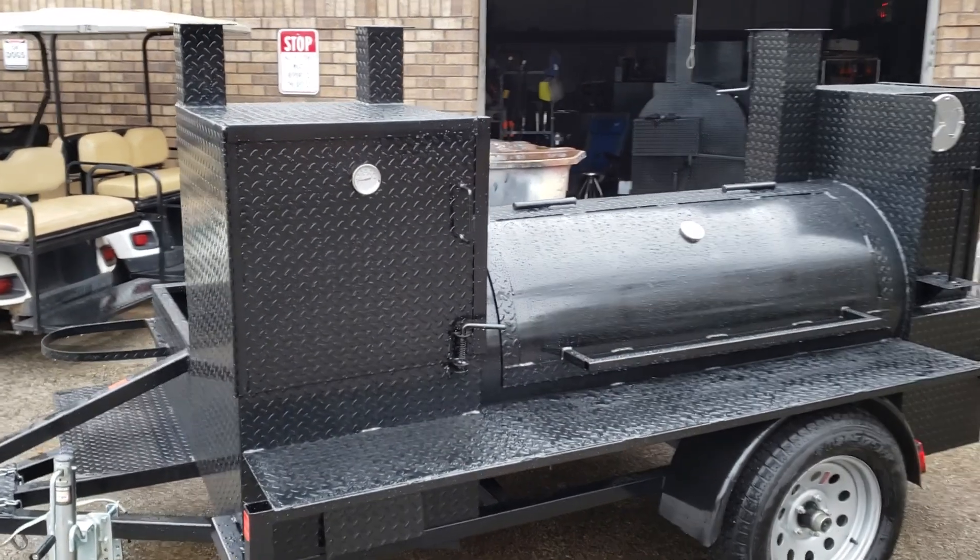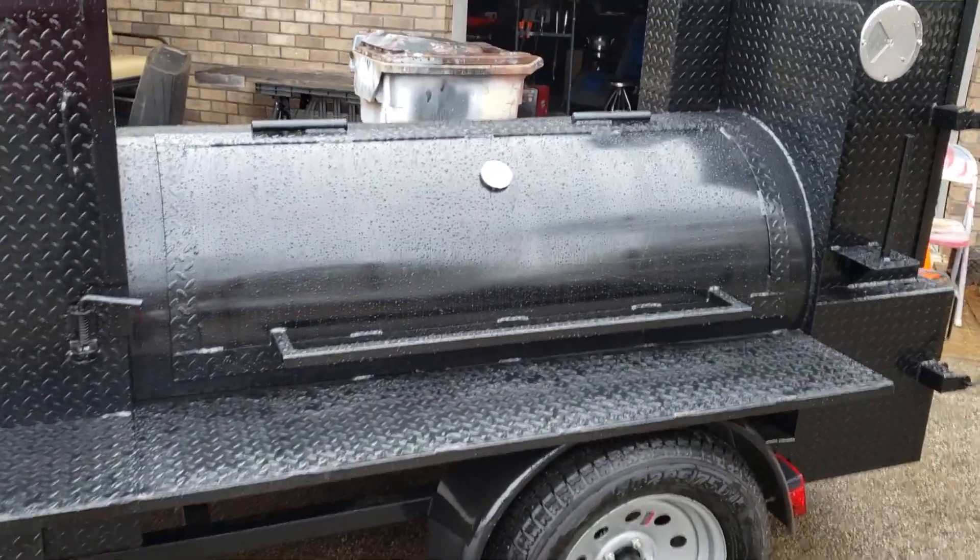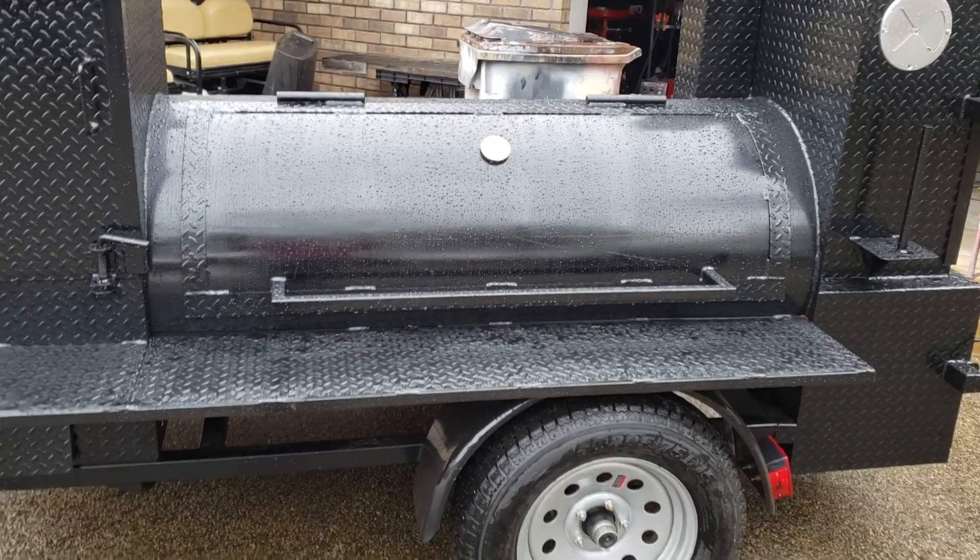This has a smaller grill, a 24-inch grill, two shelves, and the standard 5-foot reverse plate two-shelf barrel smoker.